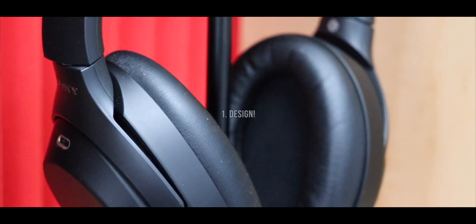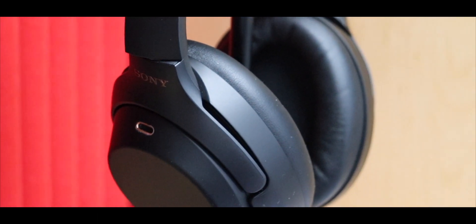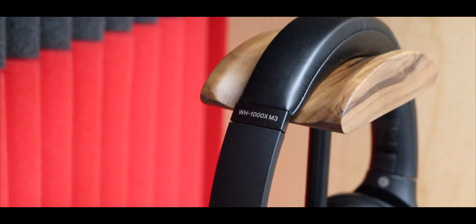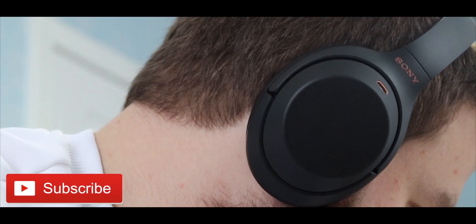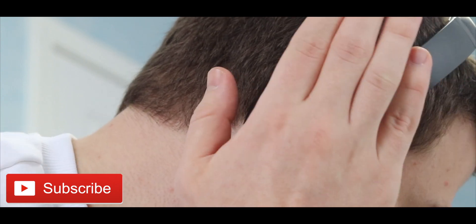Number 1: Design. I absolutely love this design. When we see or talk about over-ear headphones, they're supposed to sit over the ear, not right on top of it, or else that becomes super uncomfortable. These headphones are insanely comfortable. I once had these on for 3 hours straight while editing a video, and it didn't even bother me at all.